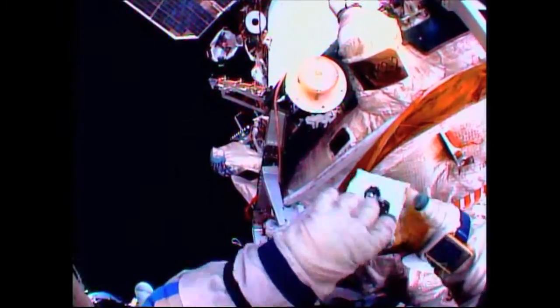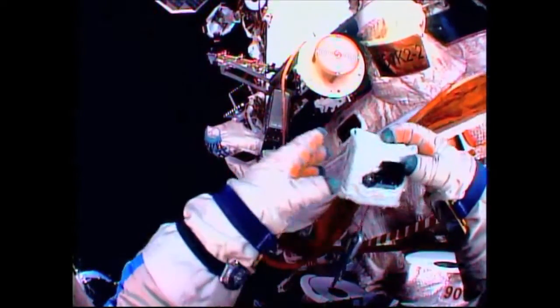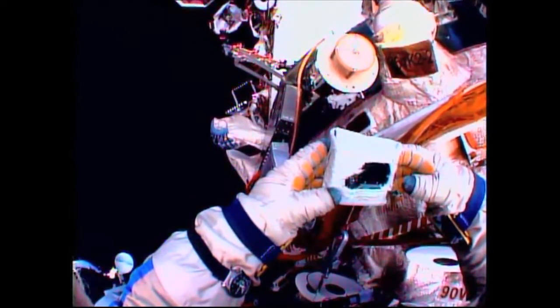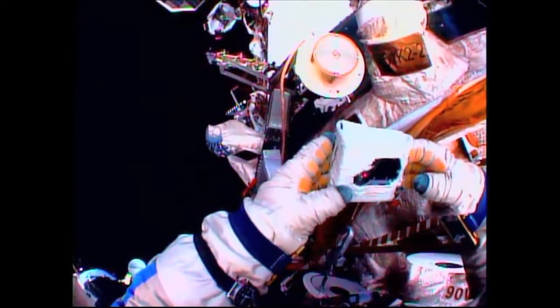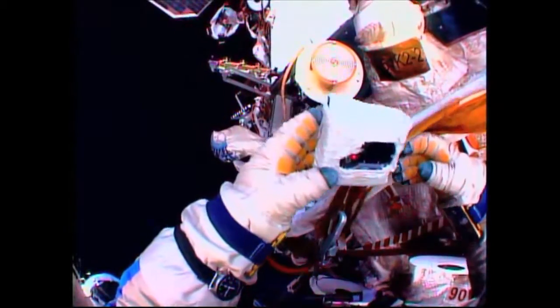They are in the process of documenting the condition and associated hardware with the old Wall 6 antenna, prior to the point at which they'll press ahead to cut the cable on that antenna, install a cap over that cable, and begin the process of disconnecting the antenna from its location.